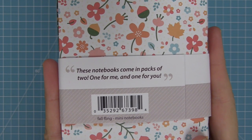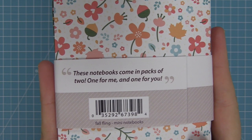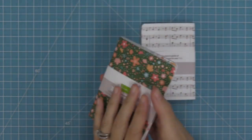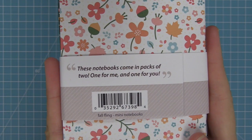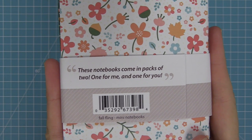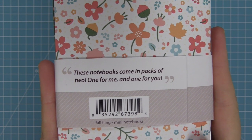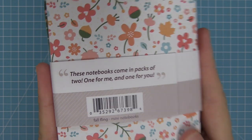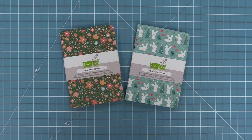The idea behind these notebooks is spreading random acts of kindness. You can keep one notebook for yourself — it's going to make you smile and be happy every time you see it and use it — and then you can give one to a friend. I love the idea of making it totally random: you could give it to a co-worker, a teacher at your kid's school, or even randomly surprise a stranger by putting one in someone's mailbox or in someone's car in a parking lot. It would absolutely make them smile, and I love the idea of spreading kindness this way.